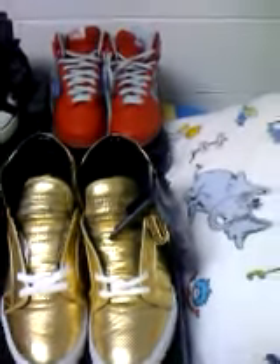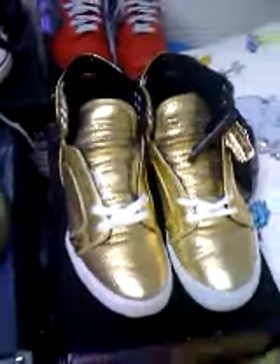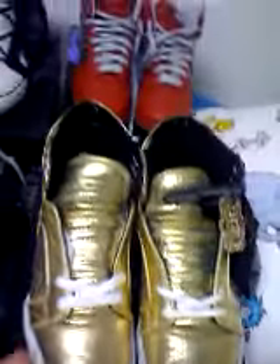Just going over my pickups for the holiday season. Got the gold Sky Tops with the foam and a gold tag, premium leather and extra white laces. These are actually for sale, size eight and a half, because I got a seven on the way which is more my size. Hit me up with offers for those.